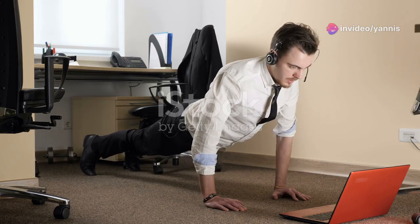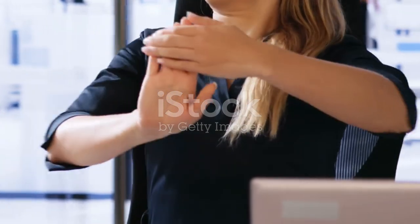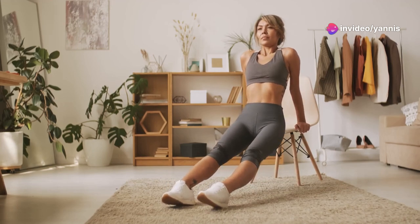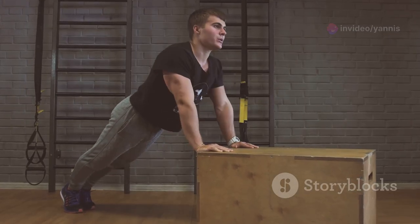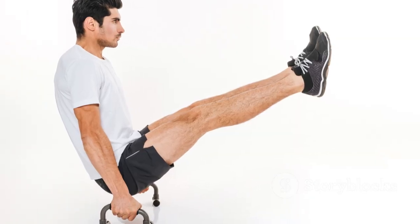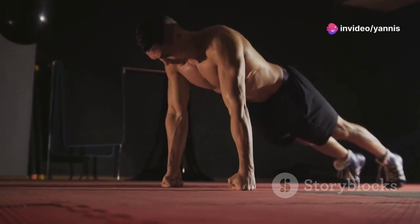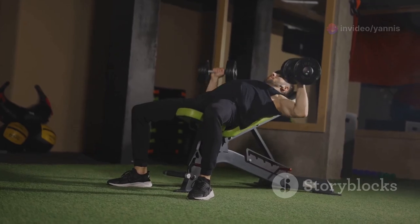Let's target those chest and triceps muscles with chair push-ups. Place your hands shoulder-width apart on the edge of your chair, fingers pointing forward. Extend your legs forward, keeping your body in a straight line from head to toe. Lower your body down by bending your elbows until your chest nearly touches the chair. Push back up to the starting position, engaging your chest and triceps muscles. Repeat this exercise for 10-12 repetitions. Feel the burn in your triceps and chest as you power through each rep.